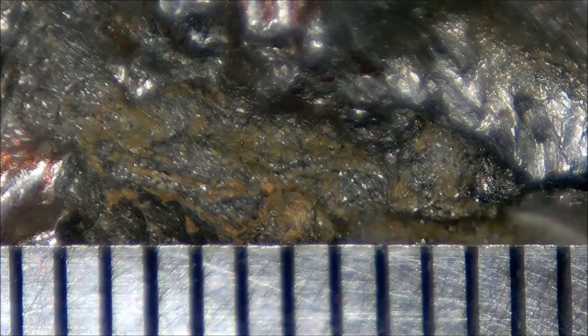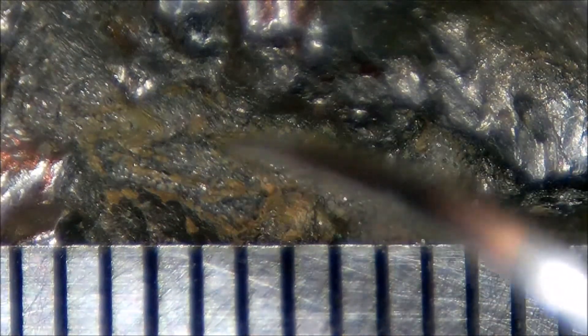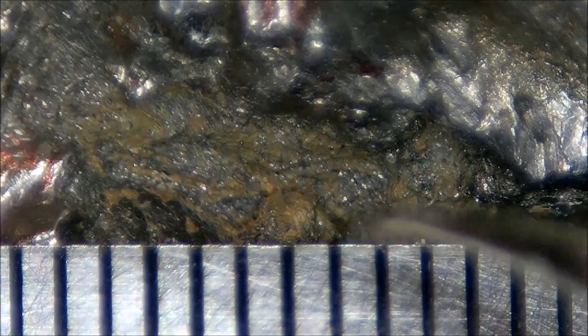It's a very dry area — in winter they get a couple inches of snow, in summer very little rain, so year-round there's lots of sunlight but very little moisture. Had this meteorite fallen in a wetter, more humid area, the rust might have been much more developed than it is.